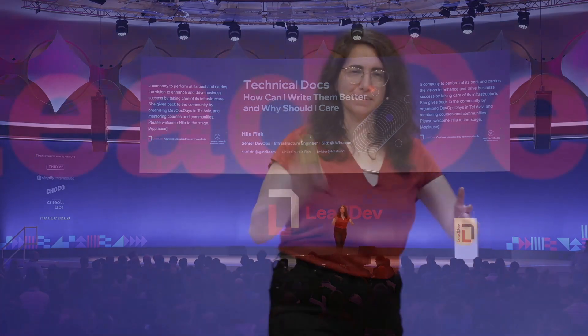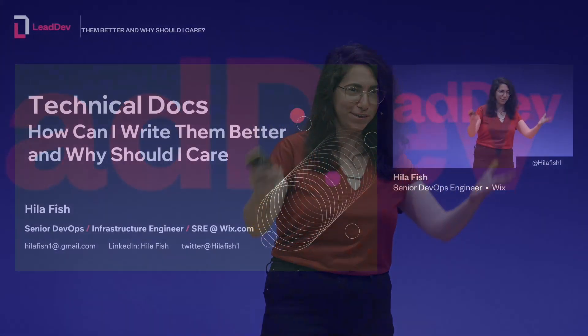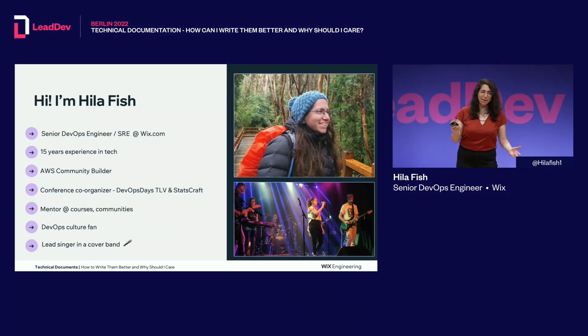Hi, everyone. Thank you for joining me on this lovely morning. I will talk to you about technical documentation — how can I write them better and why should I care? And when I say I, I also mean you. I'm Mila Fish. I only have 10 minutes to cover a lot of things, so let's get right to it.